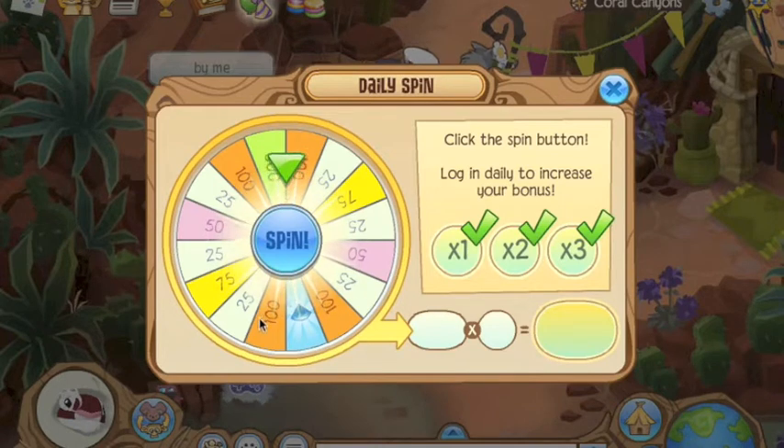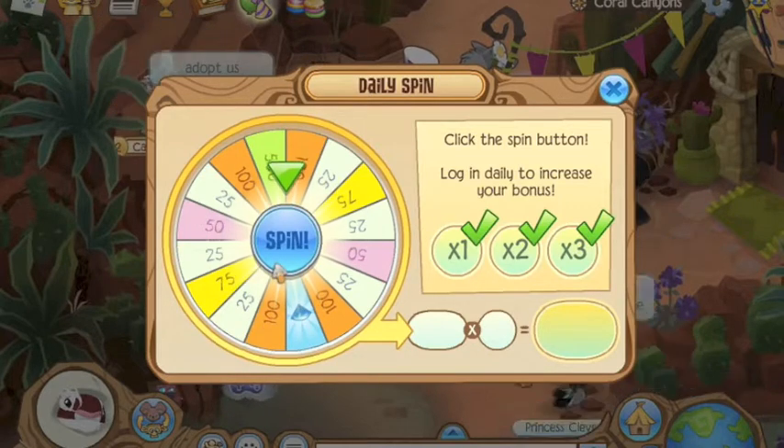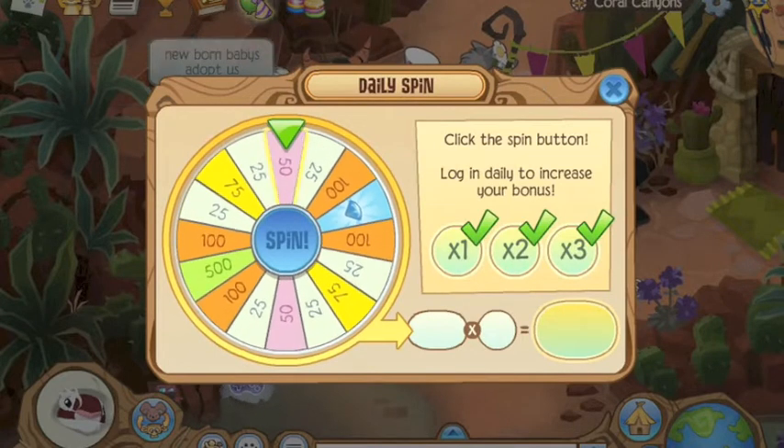What is up guys, ex-Animal Jam Awesome here with the cheek on Animal Jam. Today is daily blog number five — let's get started. We're spinning the wheel.